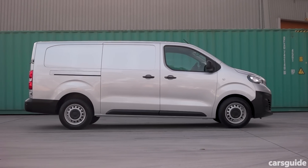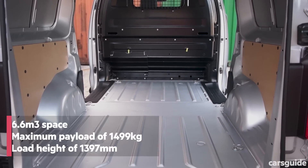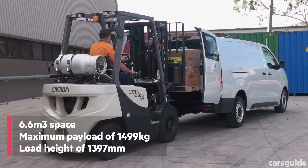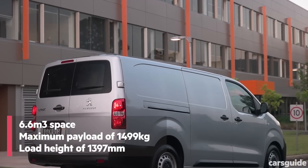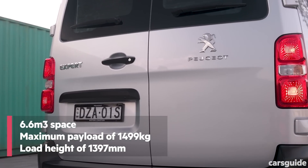The Expert is offered in two different lengths to appeal to customers, and at its longest it offers a pretty long load bay. In all, up to 6.6 cubic metres of space is on offer, as well as a maximum payload of 1,499 kilograms. Peugeot offers the Expert with dual sliding doors and a barn rear door, though more options may be available in the future.